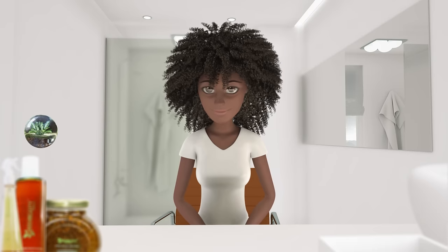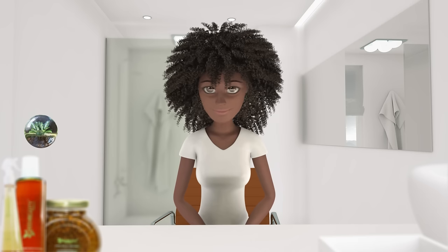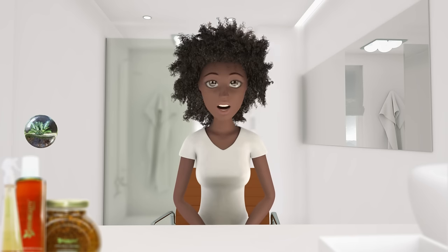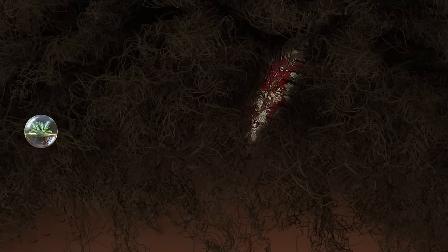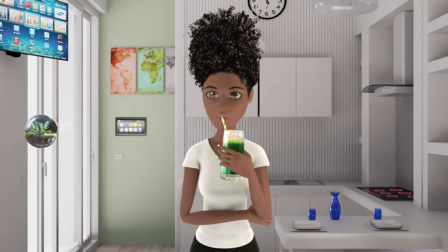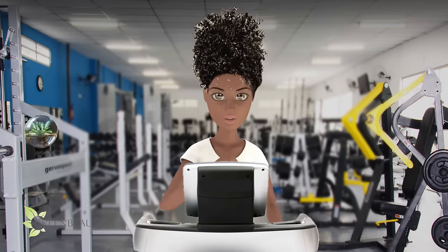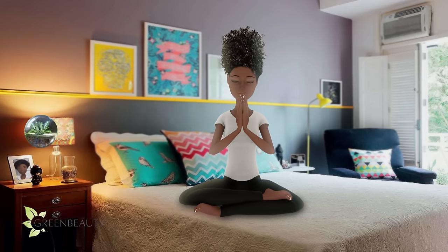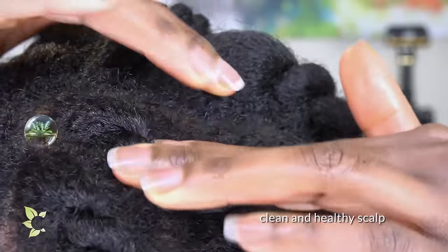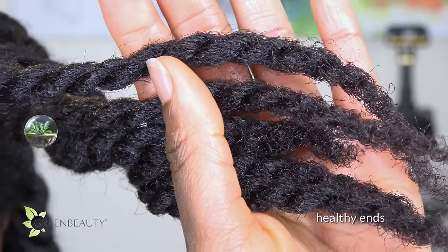Kapha hair types are naturally really healthy and full. But being that everyone has all three doshas in them, neglect and unhealthy practices can turn thick kapha hair into dry vata hair, or an inflamed and oily pita scalp. So simplicity and balance are really important for this hair type. Keep minerals and micronutrient levels high in your body by eating clean. Keep blood circulating by staying active, and keep your bodily systems in check by reducing stress. Pay attention to your hair and scalp and create a regimen that's simple and covers the basics in healthy hair that you can stick with, and you should be fine.